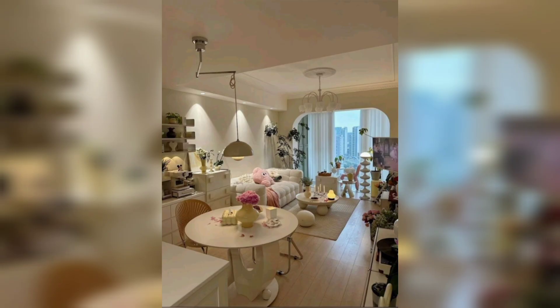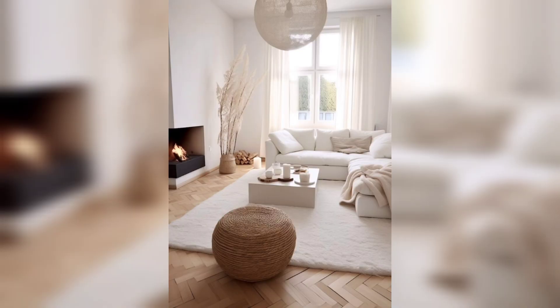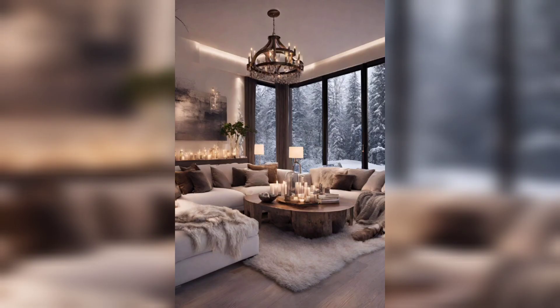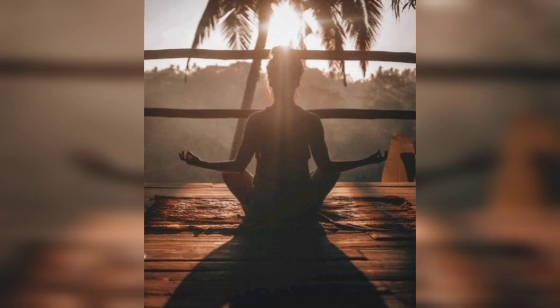As you open the door to this space, you will feel the weight of the world lift off your shoulders. The stress of the day melts away, and you're embraced by an aura of calmness that invites you to leave the chaos behind and step into a haven of peace.